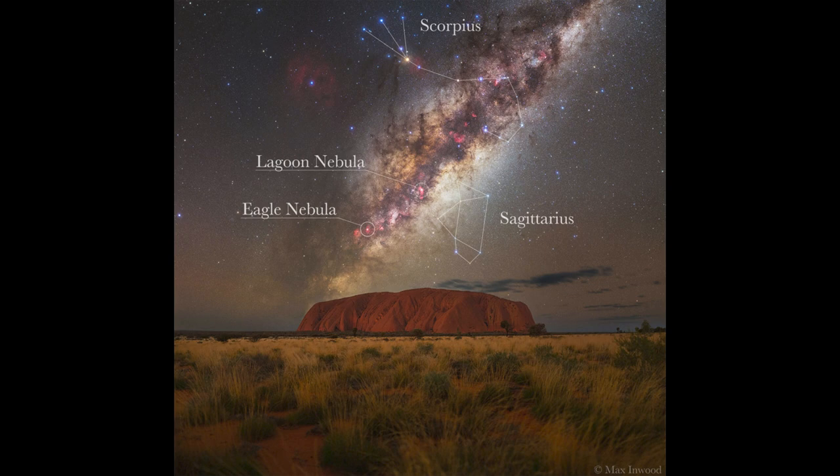Up above, we see another constellation that goes through the Milky Way: the constellation of Scorpius, the scorpion. We can see the bright red star there, Antares, which is at the heart of the scorpion.